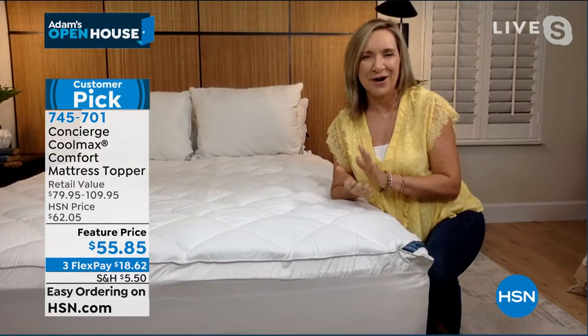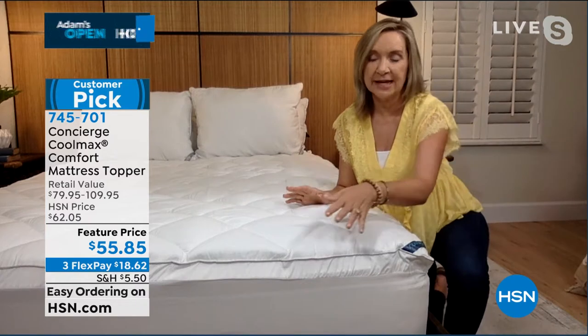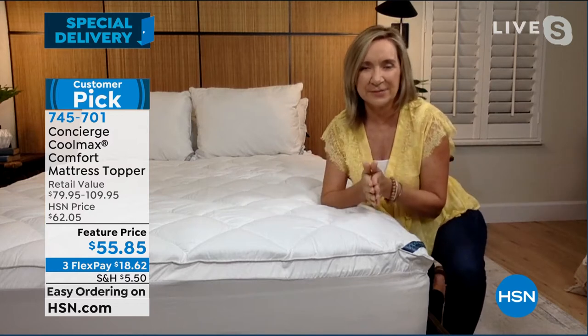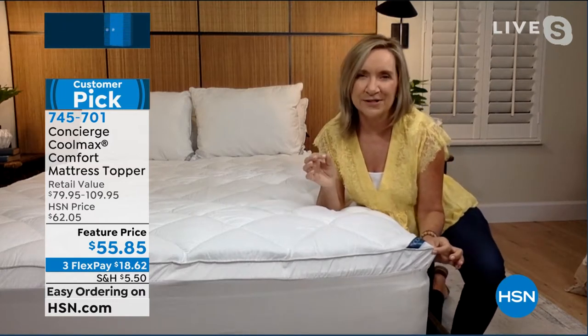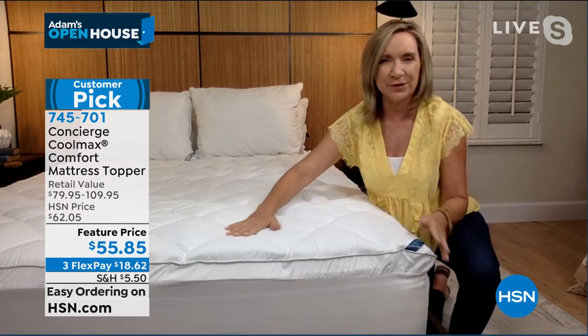Yes, you know, we're known for our mattress pads and toppers. I think we do the best in the industry, honestly. And this one — for it to already be a customer pick — I put a lot of weight in that. If you're on the fence at all, go to hsn.com and read some of the reviews. What a lot of customers said about this one in particular, Adam, is first of all it's a topper, so that automatically means comfort because it's like adding a pillow top layer.